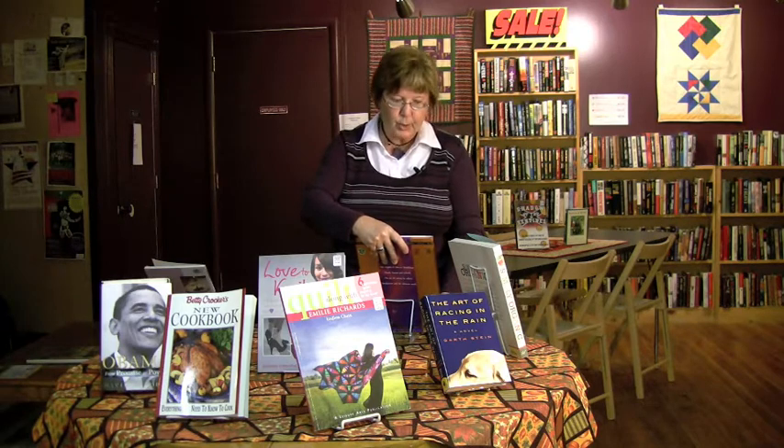When I order new books in, I work with certain vendors. If I cannot get that book for a cost that I feel I can pass on as a bargain to my customer, I won't buy it. For me, the whole point of the store is bargain books. Even my new books are sold at a reduced rate so that they're more affordable for people.